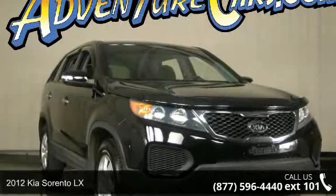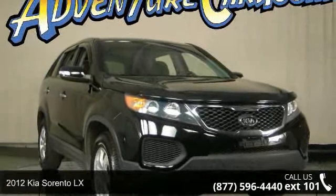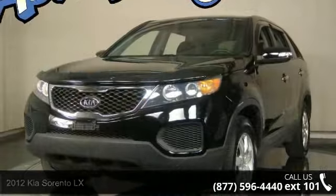Presenting the 2012 Kia Sorento LX. If you are looking for an automobile with great features, look no further.